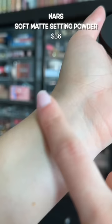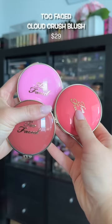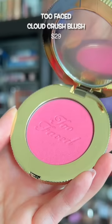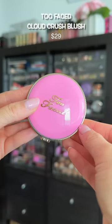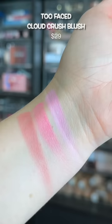Not one, not two, but three of the new Too Faced blushes. I was really attracted to these — they look like cute little macaroons and I got three shades. I can't believe my Sephora had the viral one that was sold out, but the other two colors are gorgeous as well.